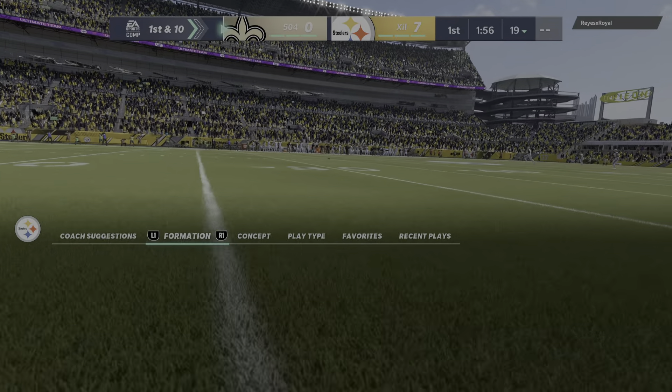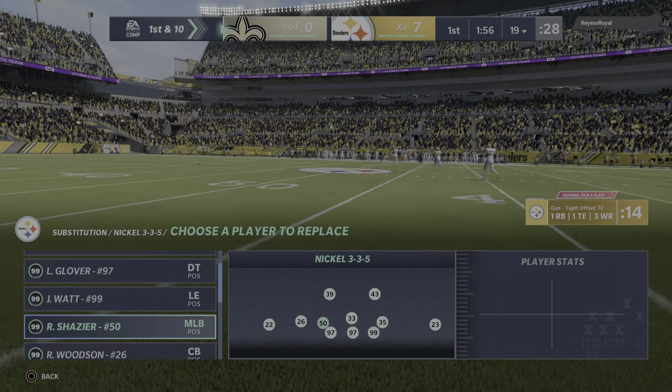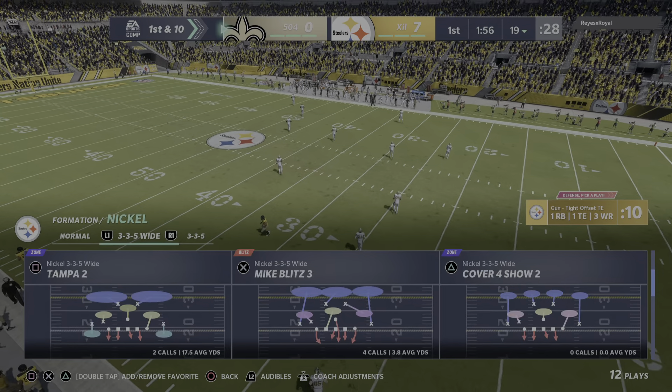Fielded a couple yards into the end zone and only able to get this to the 19 — probably should have opted for the touchback. The return goes to the 15-yard line.